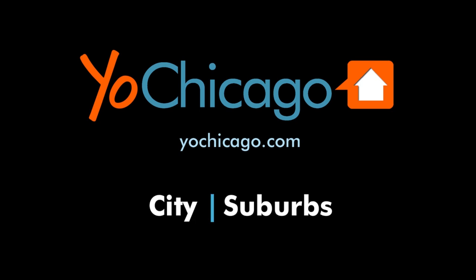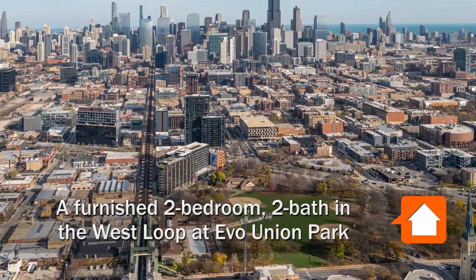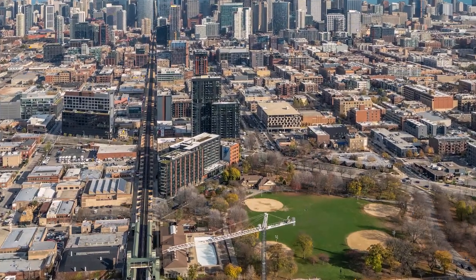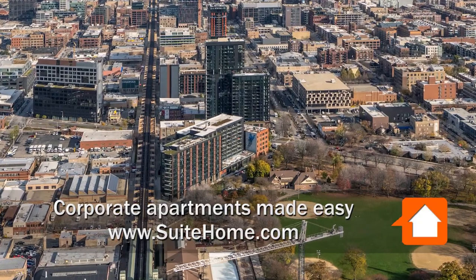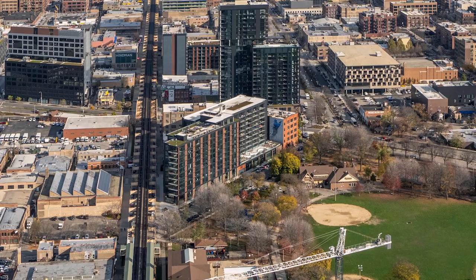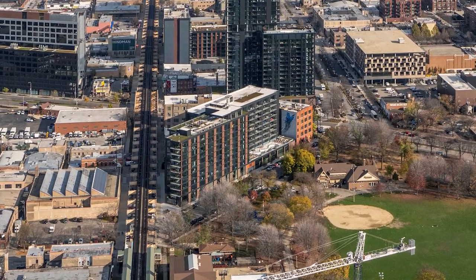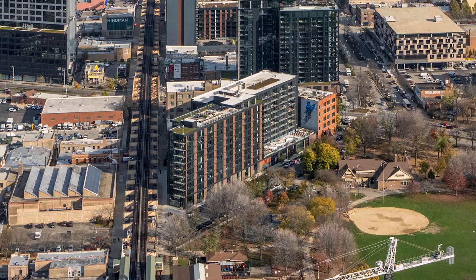This is Joe from YoChicago.com. I'm headed to the western edge of the sizzling hot West Loop, to a location near the Illinois Medical District that's across the street from Union Park and a short block from a CTA Pink and Green Line stop, for a tour of one of Sweet Home's furnished short-term apartments at the new Evo Union Park.